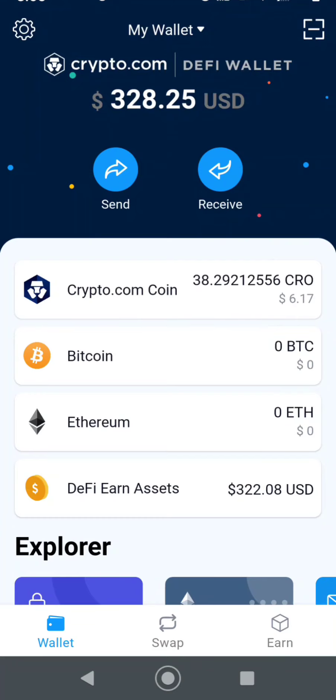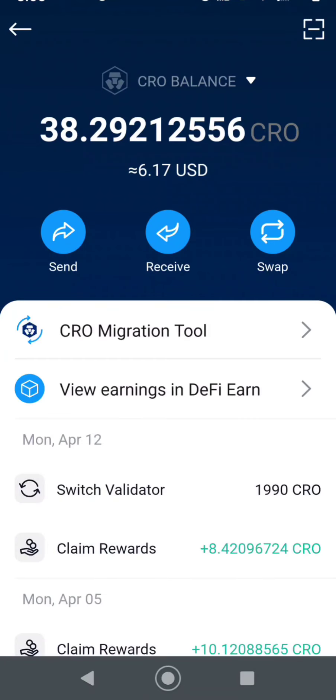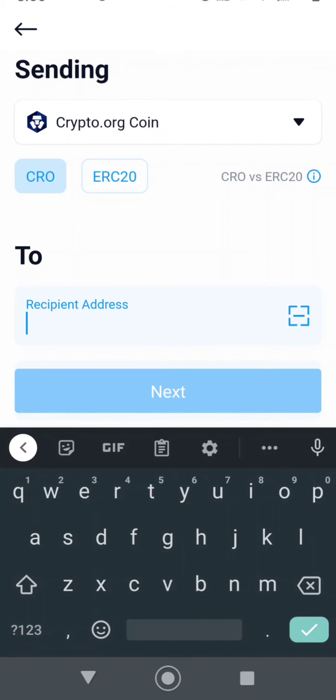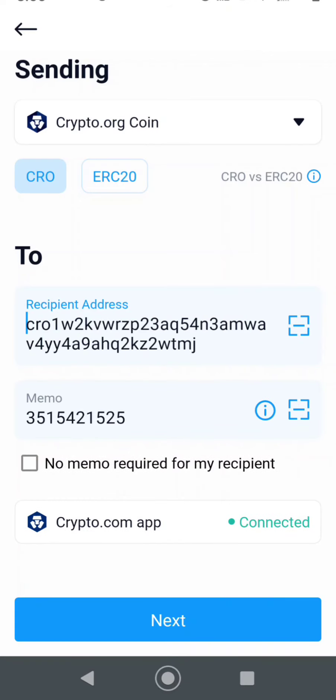Alright, so we can go here right into the CRO — you can see I have 38 CRO. So what I'm going to do is go to Send, and it's going to say recipient address. This is where you would paste the address in from your crypto.com app. Now since my wallet is already linked to the crypto.com app, it's right down here — look at that, it fills it in for you. Easy.